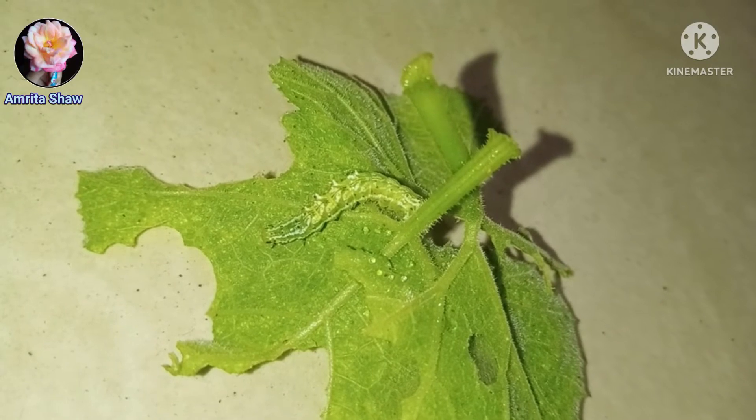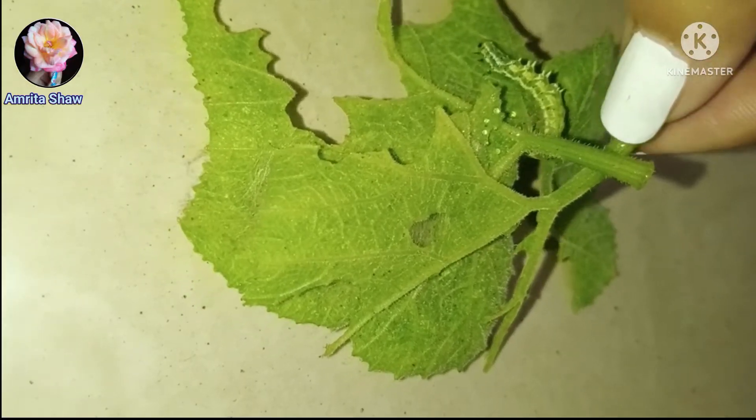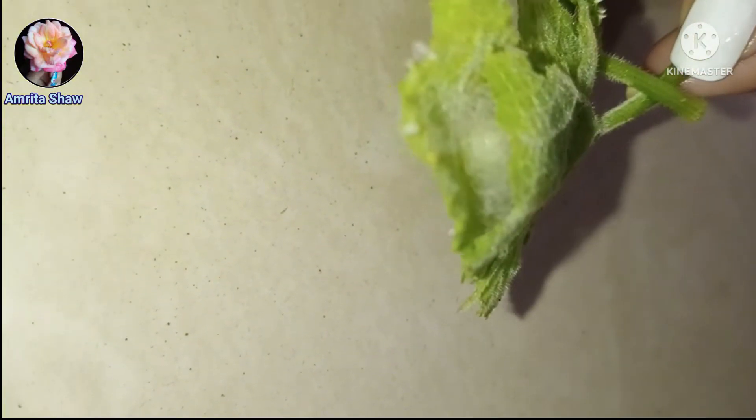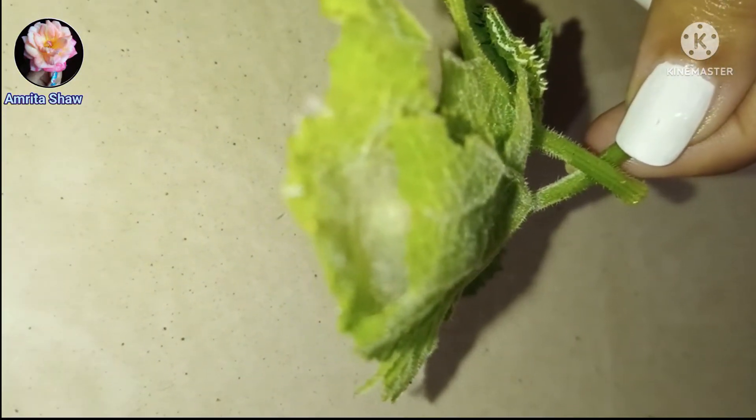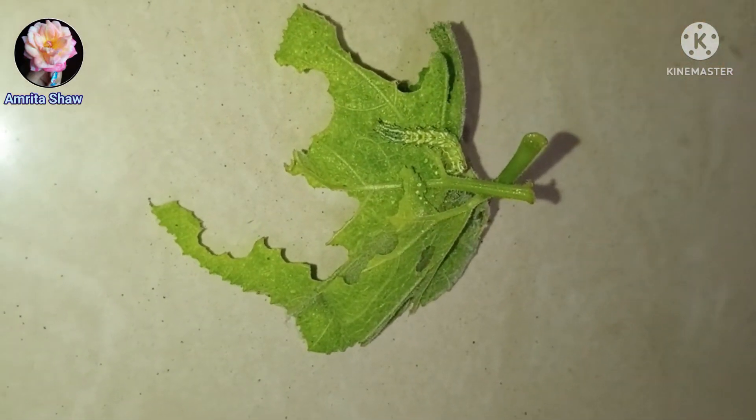I fed it pumpkin leaves — it would devour an entire pumpkin leaf in a day. Then one of the caterpillars changed into the pupa stage. As you can see, it had made a house of fine mesh, and the other one was still in the caterpillar stage.